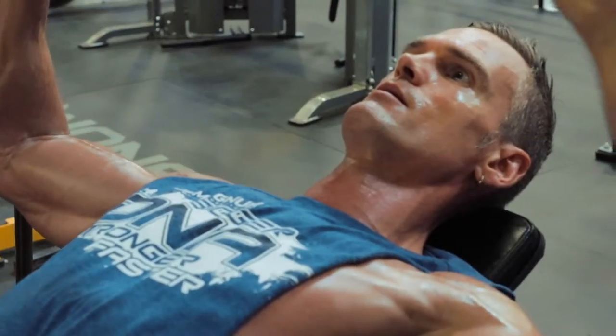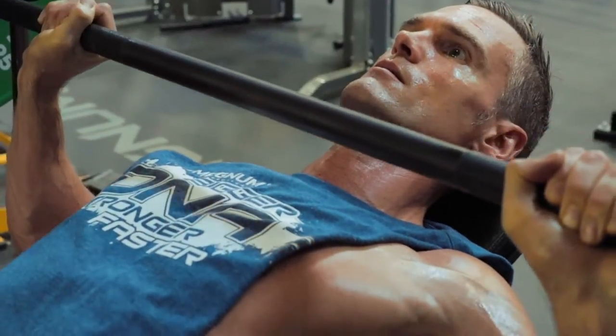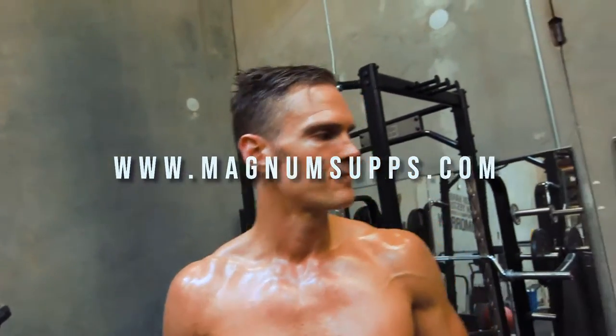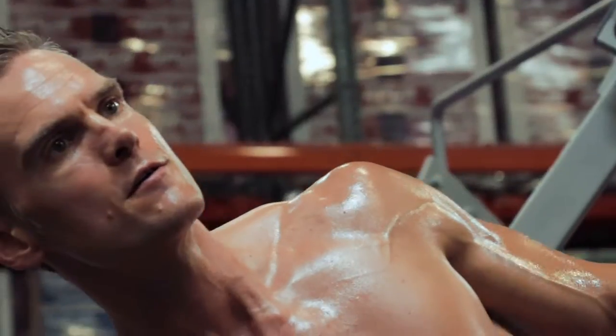Let's start with Heat Accelerated — this is an insane fat burner. I'm going to tell you a little bit about each product, but if you want the science, go to the website. Heat Accelerated is a crazy thermogenic fat burner that gets me phenomenal focus, phenomenal energy, gets me through the crazy cardio and workouts, actually burns fat, and speeds up my metabolism.